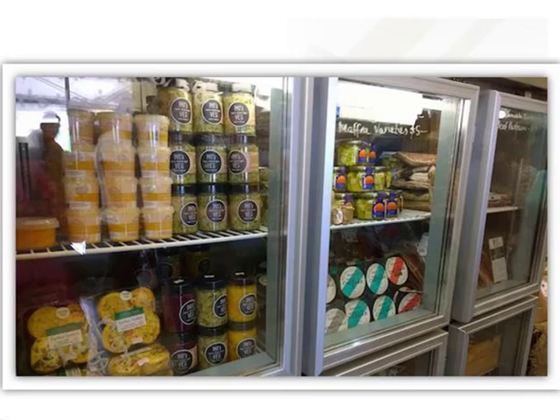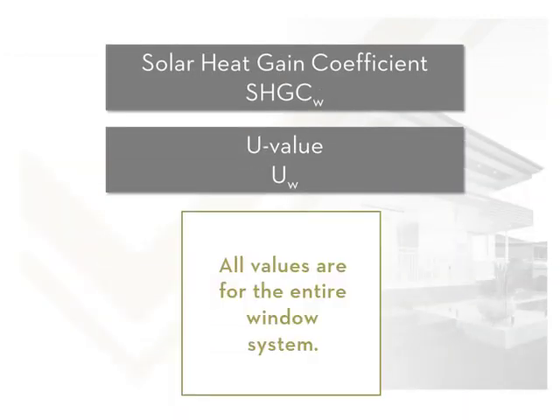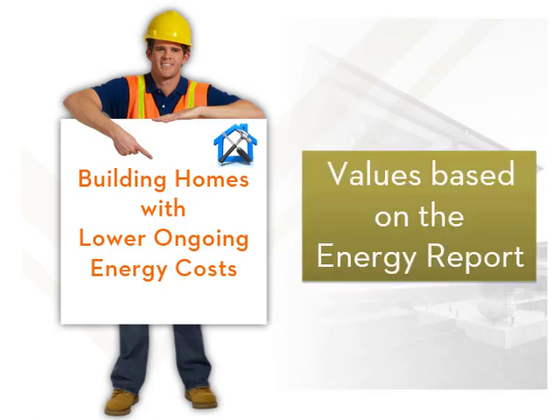It's important to understand that both the SHGC and the U-value requirements are for the entire window, not just for the glass or the frame. Guiding customers to purchase more energy efficient windows and doors means that a builder can advertise that they build homes with reduced ongoing energy costs. These values are mandated to ensure customers get a comfortable home.